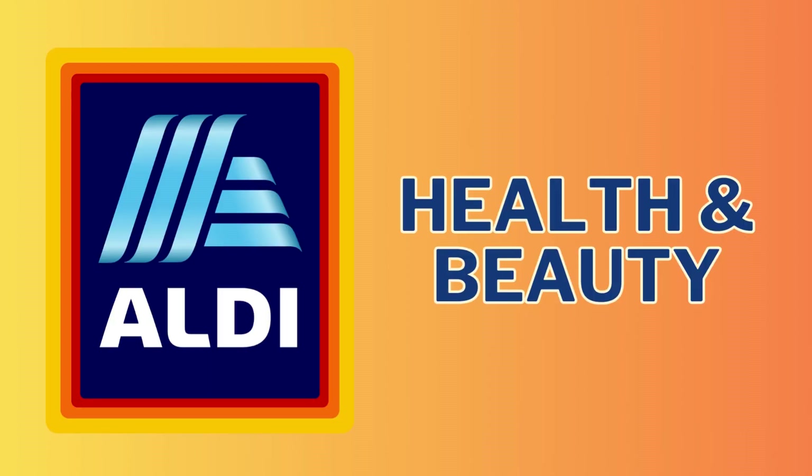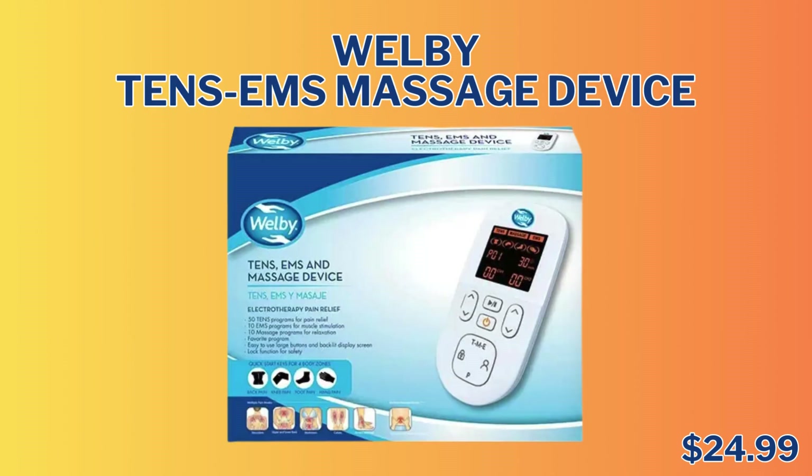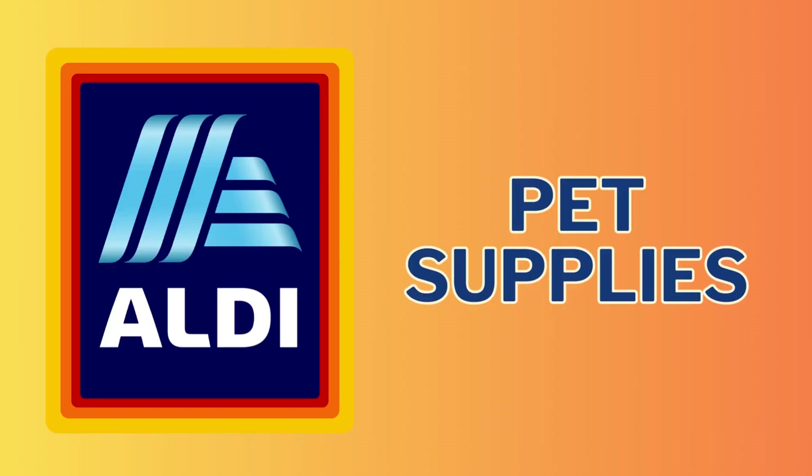Now we're going to go ahead and move into the Health and Beauty section. We only have two items here. First up is the Welby Blood Pressure Monitor for only $24.99. And the other item is the Welby Tens EMS Massage Device, and that's only $24.